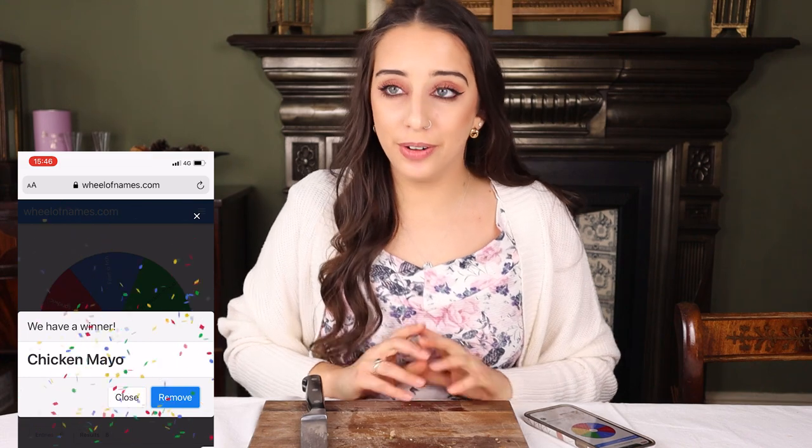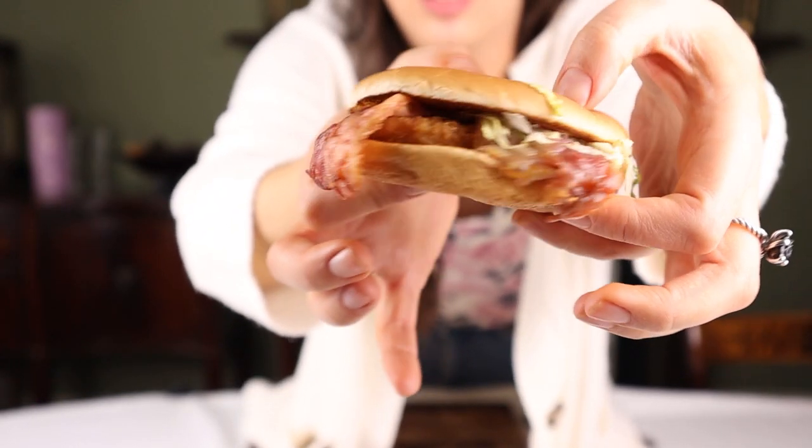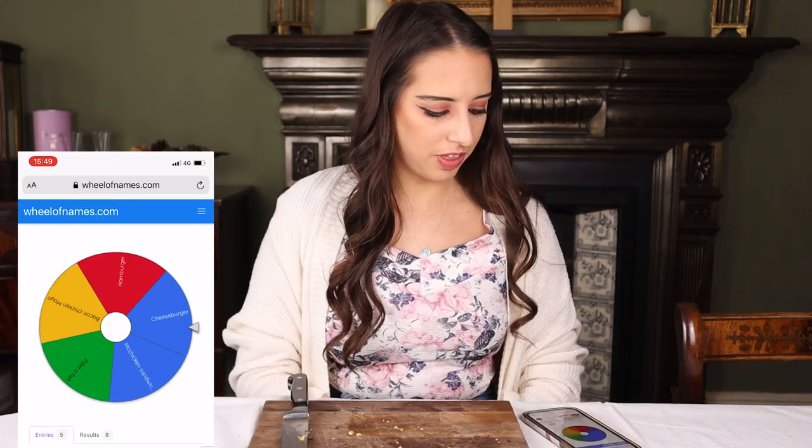We have the Chicken Mayo — well, the Bacon Mayo Chicken but we're eating the non-bacon portion. Thick crispy coated chicken with lettuce and cool mayo in a soft bun. Yeah I like it — plain and simple. But the Veggie Deluxe had so much more flavour to it. Even though it's at the bottom, all these burgers are delicious — I'd happily eat any of them.